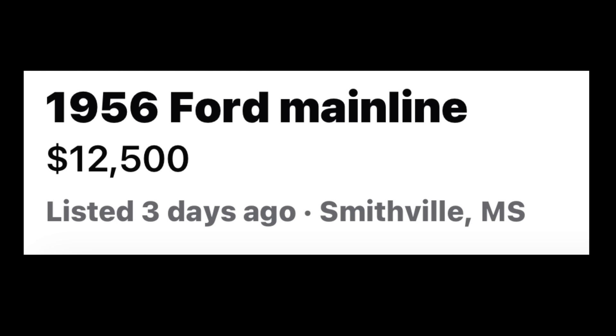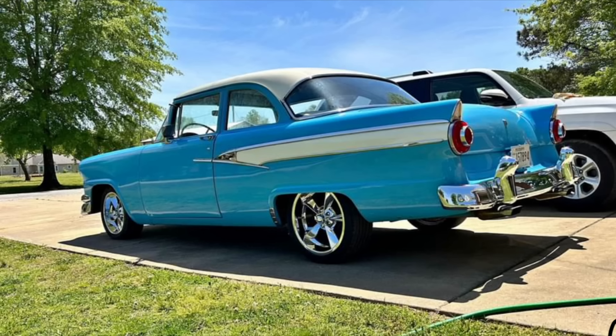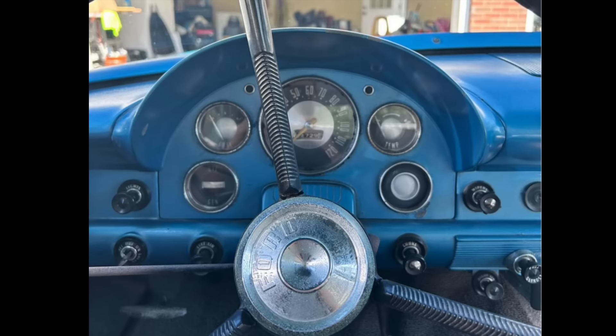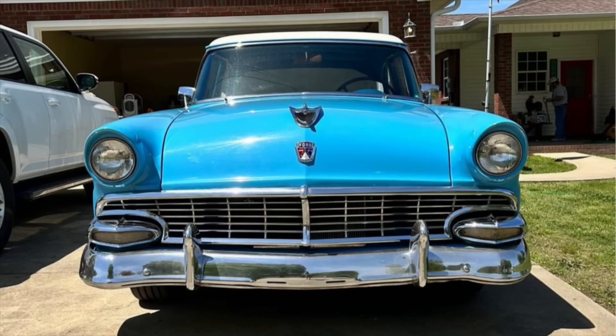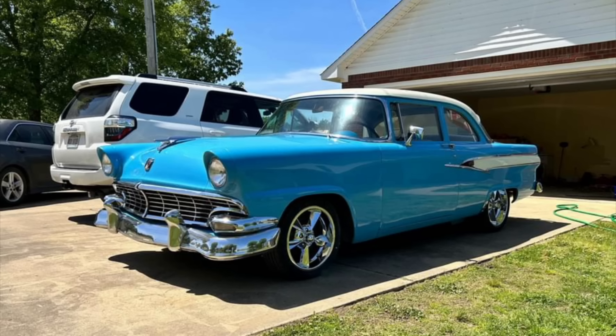Without further ado, let's get into this video with number one. A 1956 Ford Mainline listed in Smithville, Mississippi for $12,500. Up for sale is this classic two-toned blue and white 1956 Ford Mainline two-door sedan. It is powered by a 351 Cleveland engine with an automatic four-speed transmission with overdrive, and this car runs and drives great. Although this '56 is not in showroom quality, it still displays very, very well.